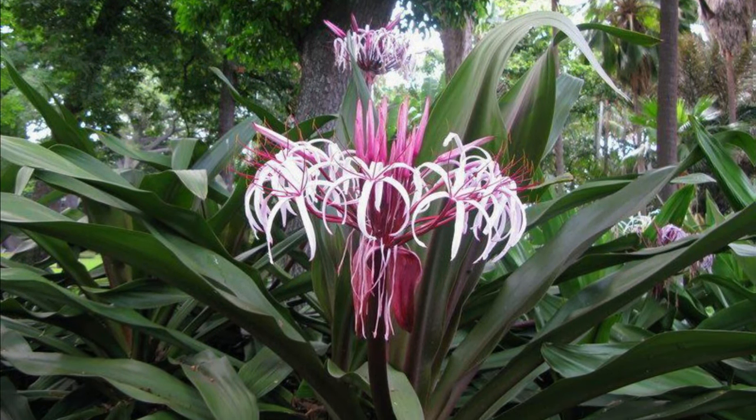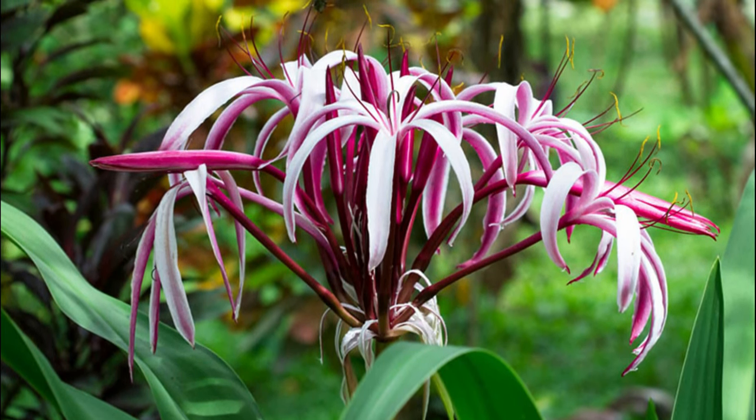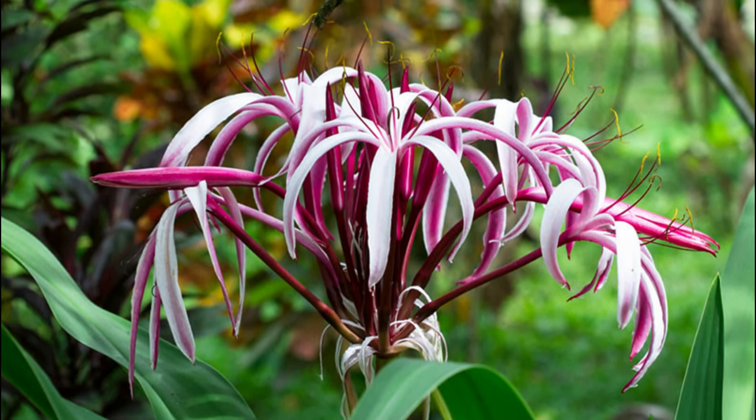Crinum Lily. Also known as spider lily and poison bulb, Crinum Lily can make an impressive presence in your garden with its narrow-petaled flowers.